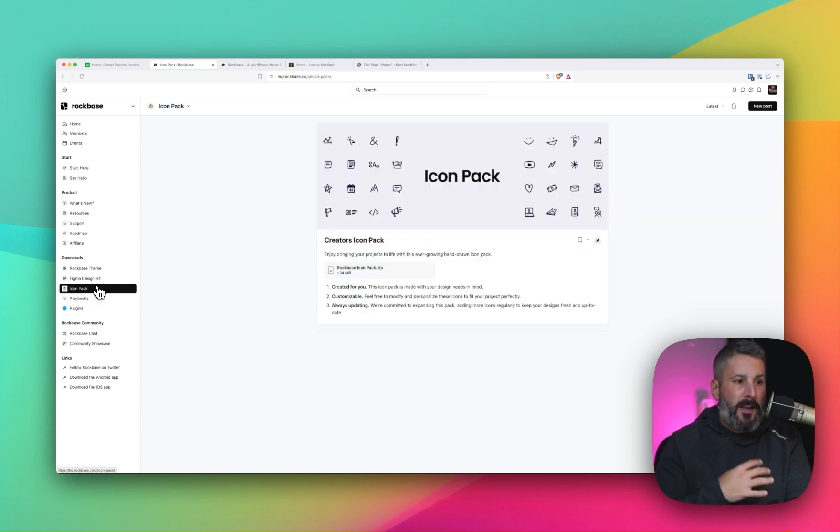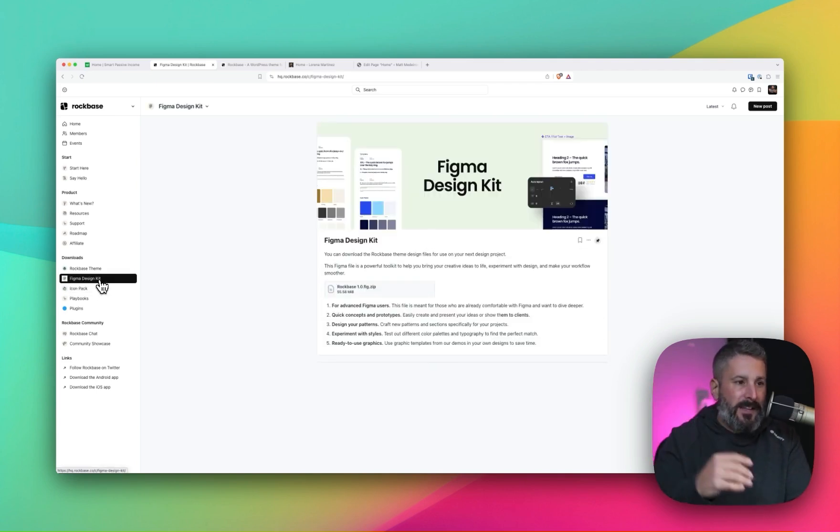They have a pretty cool icon pack — custom icons that they've made, hand-drawn allegedly, according to the website. So when you're building out the layouts, you'll be able to get access to those very unique icons, which is really cool. Another hat tip towards this being a creator-focused theme: there's a Figma design kit — a 56 megabyte Figma file — if you want to really punch in and design your own custom layouts in Figma first, which a lot of designers and creatives do. Really great that they're thinking in that forward direction.